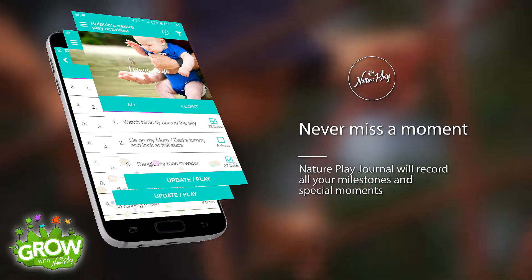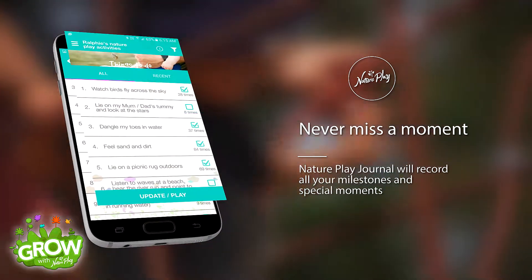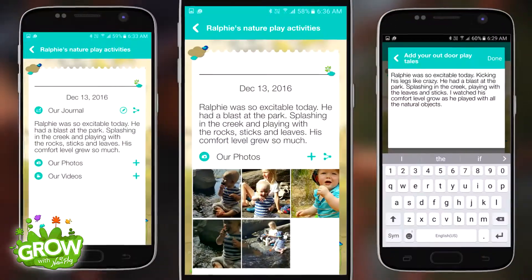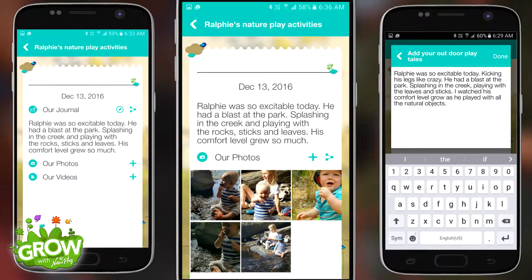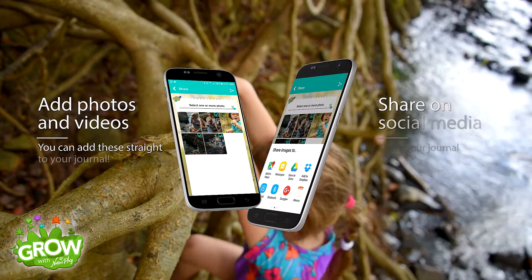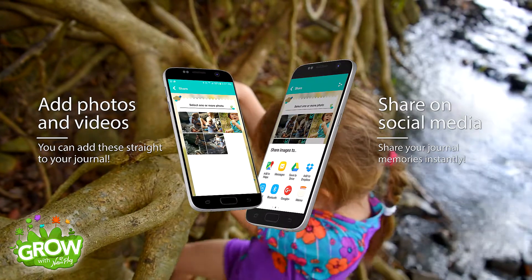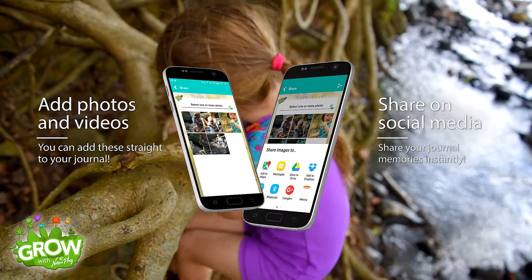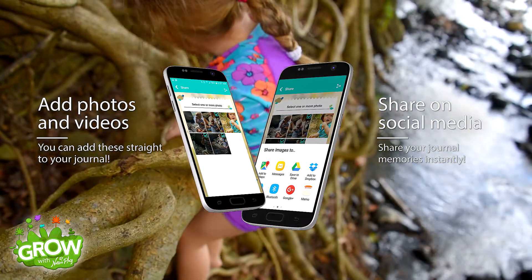After ticking off your child's nature play activities, you can use the journal function to record the details of those special outdoor play memories and milestones. You can even add photos or videos to these journal entries to really make sure you captured the memories. These journal entries are great as a reference and shareable across most social media platforms.